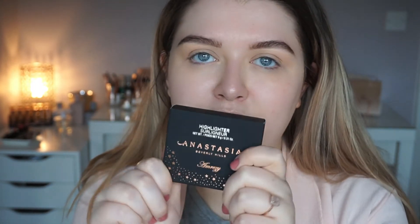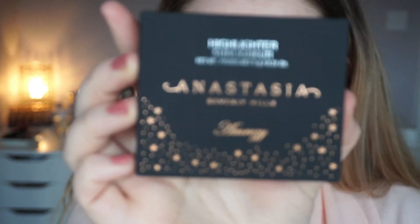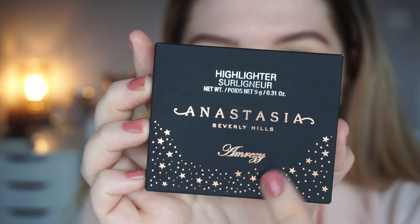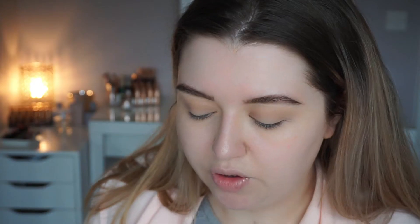Moving on to the highlighter — the packaging feels so nice, it's cardboard but it almost feels like rubber, and then it's got Anastasia Beverly Hills embossed into it, then Amreezy, and all these beautiful stars around it. If you don't know who Amreezy is, she is an influencer — she's definitely on Instagram and she is huge on Instagram. You'll probably have seen lots of pictures of her flying about even if you don't actually realise it's her.